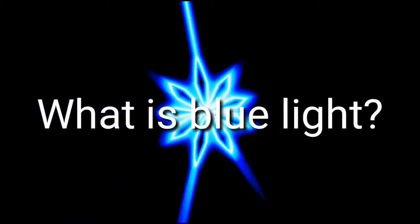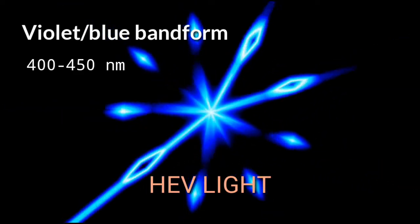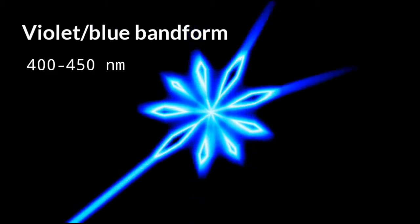What is blue light? Blue light is a high energy visible light, meaning HEV light — high frequency, high energy light in the violet or blue band, from 400 to 450 nanometers in the visual spectrum.